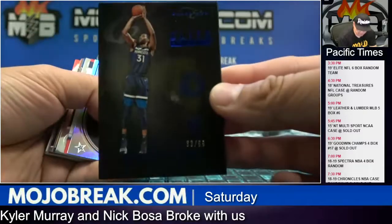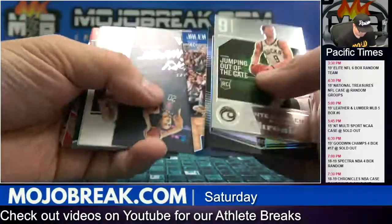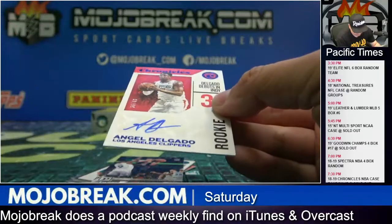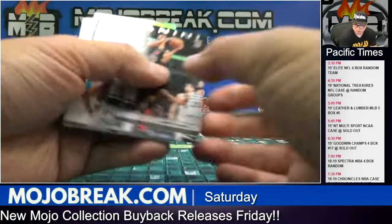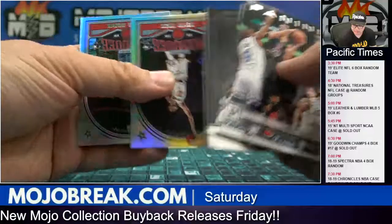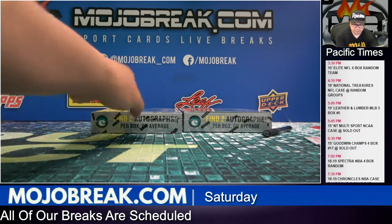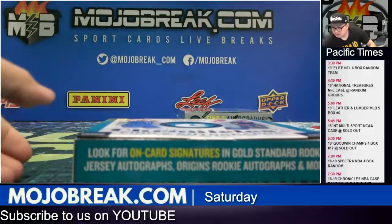99 Keita Bates-Diop, Timberwolves. Alonzo Trier to 49 for the Knicks. Eli Okobo to 149 for Phoenix. Trae Young and Angel Delgado rookie auto for the Clippers, 36 out of 49, blue parallel. Angel Delgado. 249 Javon Carter.